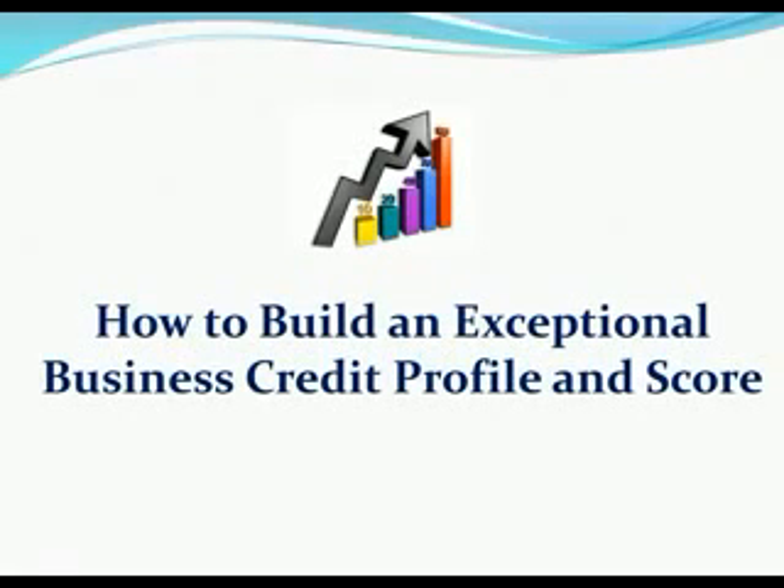Hello and thank you very much for taking the time to attend our webinar today on how you can build an exceptional business credit profile and score. This is going to be a great webinar. There's a lot of information we're going to cover but by the end of this webinar we want you to understand what business credit is, what a business credit profile is, what makes a good business credit profile, and how to build an exceptional business credit profile and credit score.